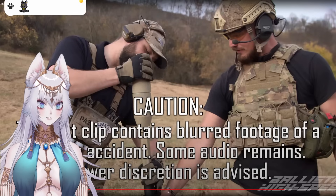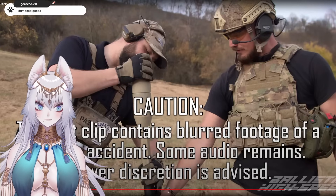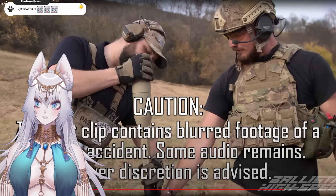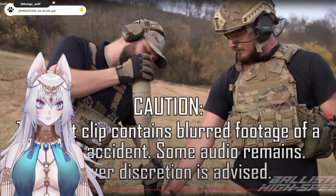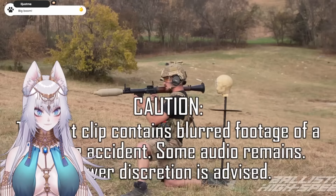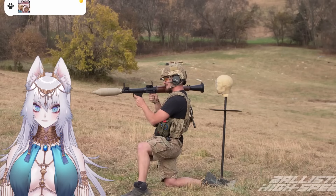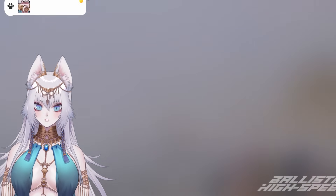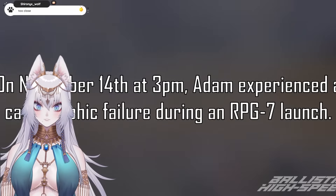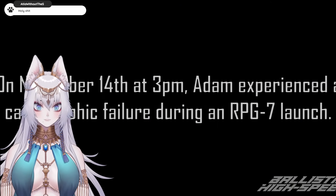Caution — the next clip contains blurred footage of a misfire accident. Some audio remains. Viewer discretion is advised. So this is when we had a rocket launcher incident — be warned, do not watch in case you are sensitive. All right, cameras are rolling. This is the RPG-7 versus ballistic dummy head — three, two, one. Oh, Jesus Christ. Call 911. What's bleeding? His face. On November 14th at 3 p.m., Adam had experienced a catastrophic failure during an RPG launch, and that hospitalized him.